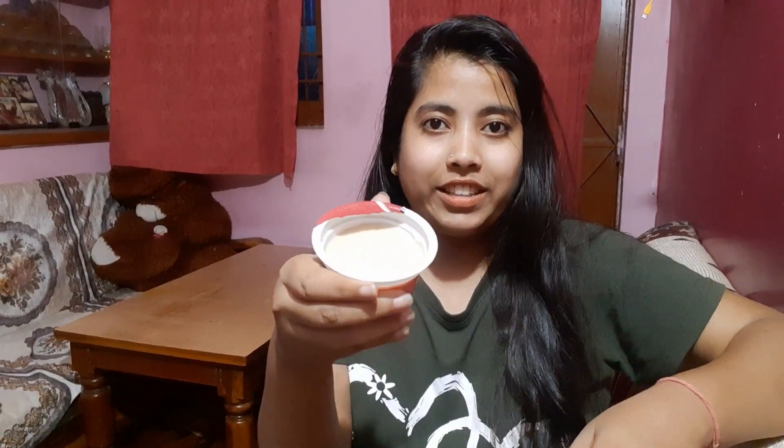I am eating this for the first time. So this is my Mishti Doi — look at this! It is so tasty. My friends told me it is sweet, sweet, sweet. I have a little kulfi and mixed flavor in it. I feel good!